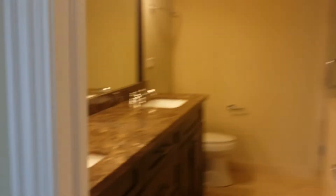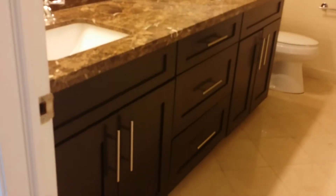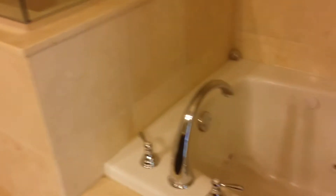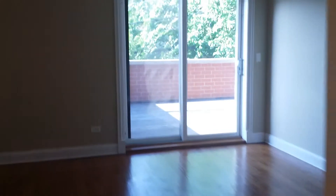The master bath features a gorgeous double vanity sink, a steam shower, a separate jacuzzi tub, and you'll also find a nice large walk-in closet.